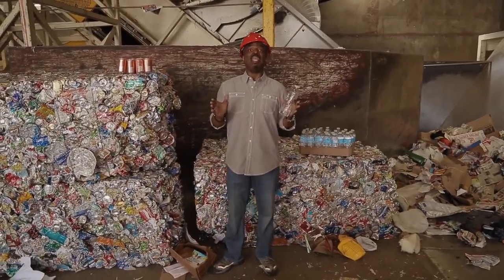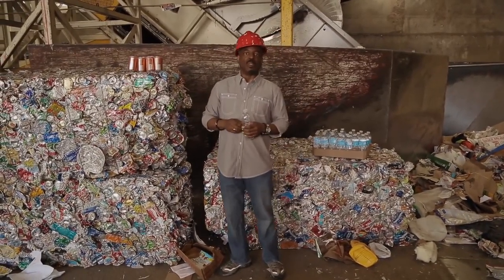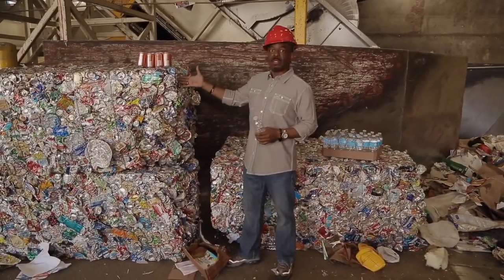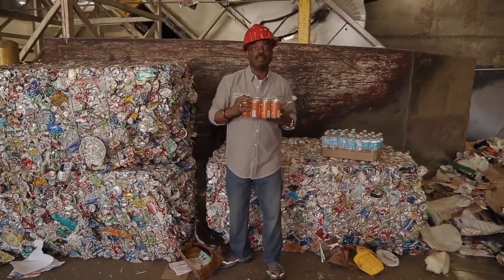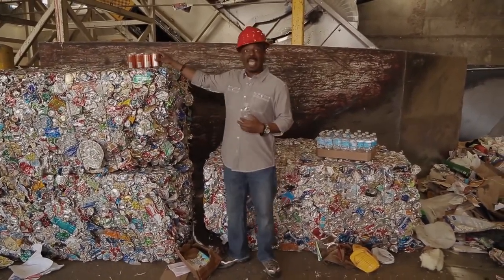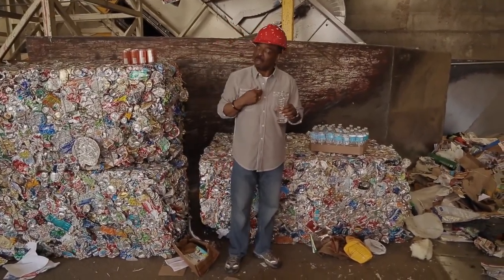Reduce, reuse, and recycle. It's a process that we are all responsible for. What started out like this has been refashioned into something like this — brand new, ready to use and recycle again. But you don't have to take my word for it.